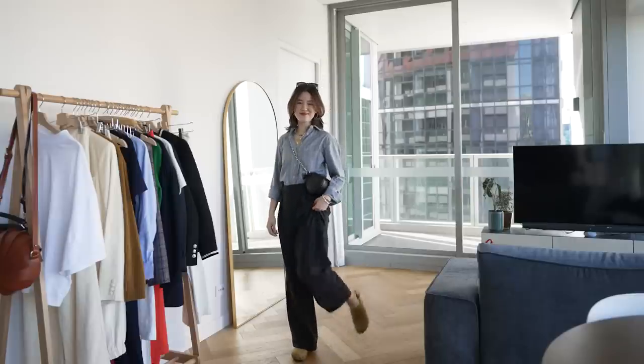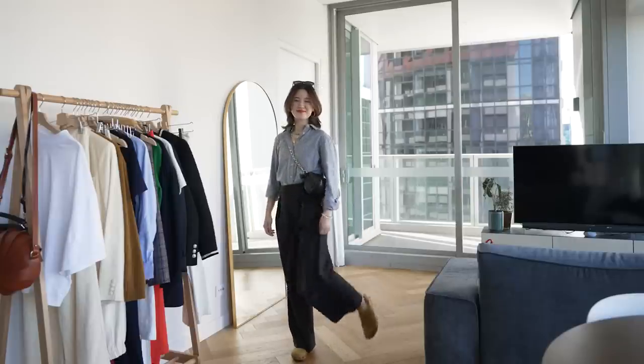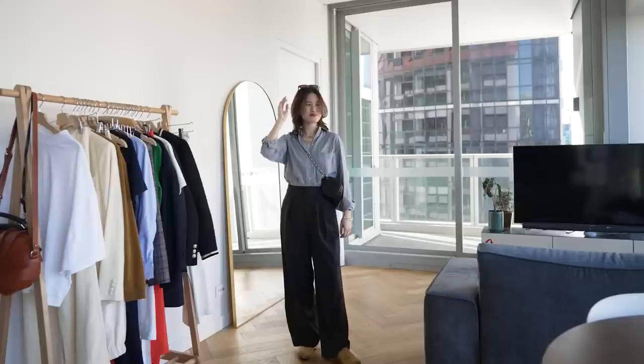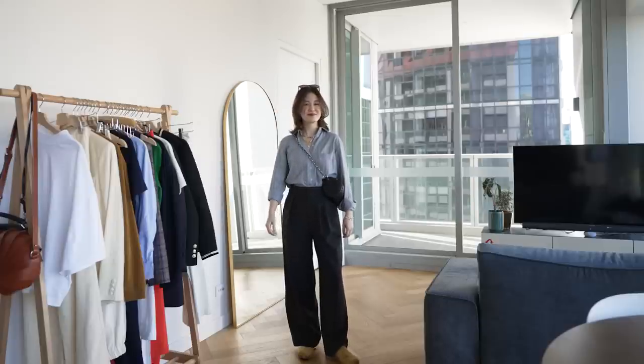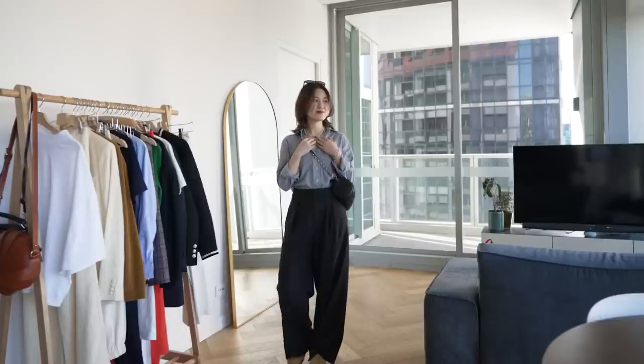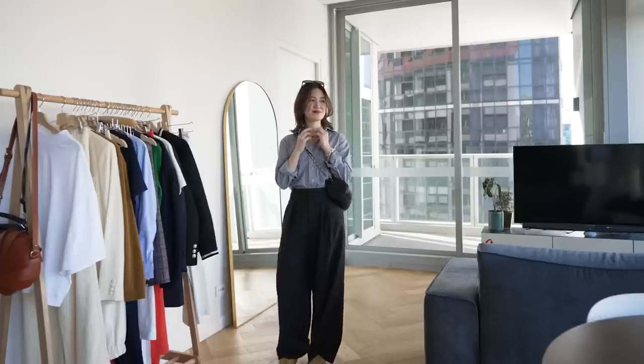The final touch I've added to make this my own personal style is a clog. I'm still experimenting with this shoe, but it is a little bit less classic, and it's adding a quirk to this outfit. And because of that, it just feels less serious, feels a bit more casual, and I like that touch to the look.